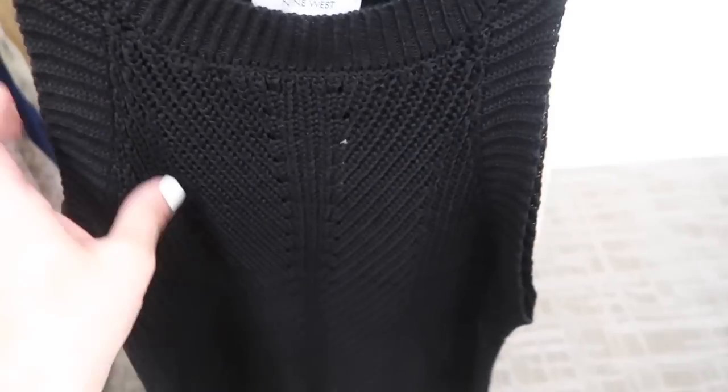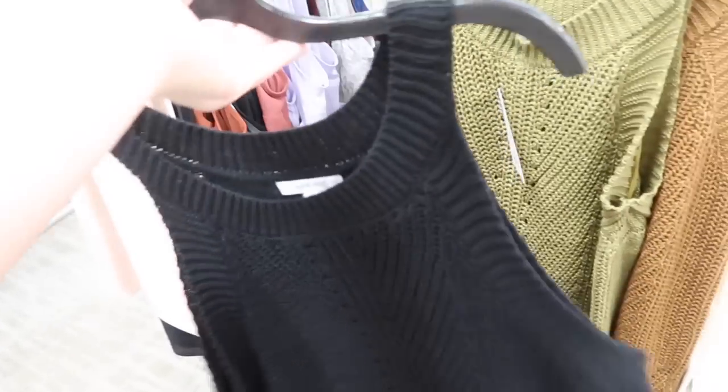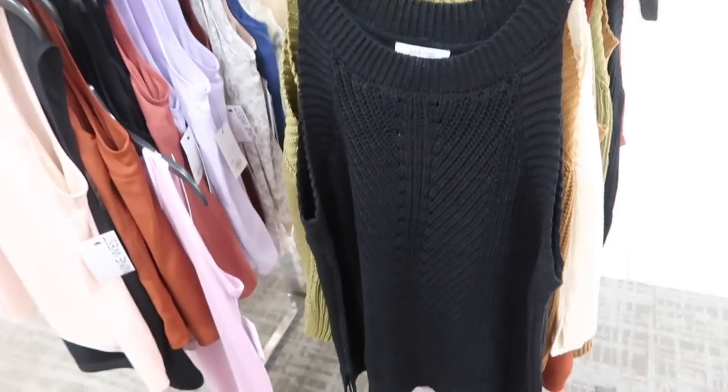New knit tops from Nine West — these have that higher neckline, ribbed detailing, and then it's open with that pointelle through the front, flowy through the body. Comes in the black, the olive, the brown, there's ivory. These are on sale for $29.99, normally $36.